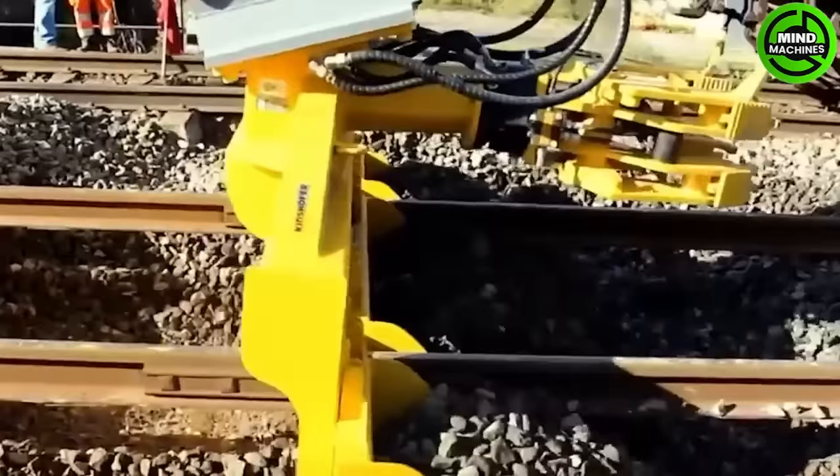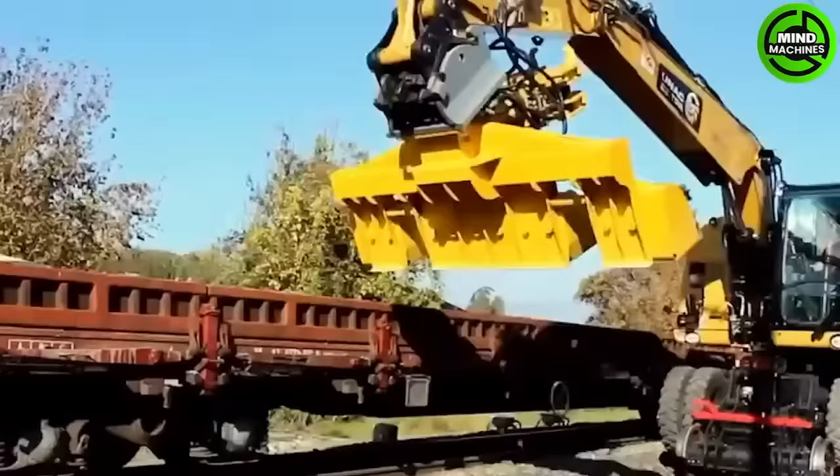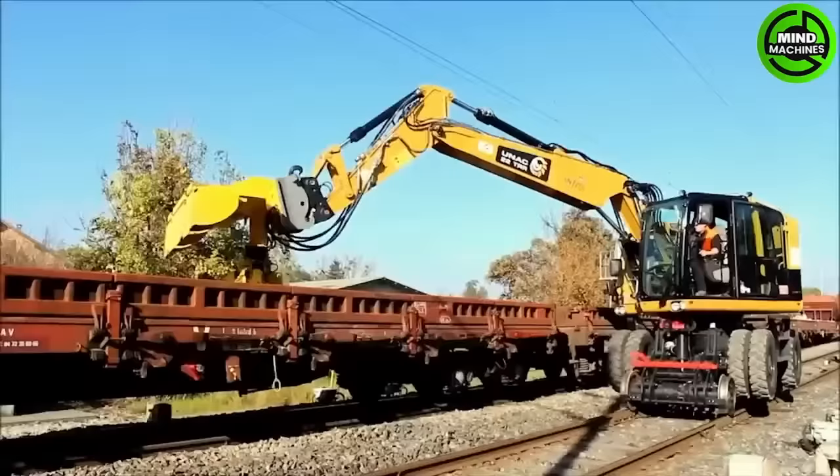The machine can lift heavy loads of up to 6 tons, features two motorized rail axles for hydrostatic movement and braking, and is equipped with a specialized boom safety system.